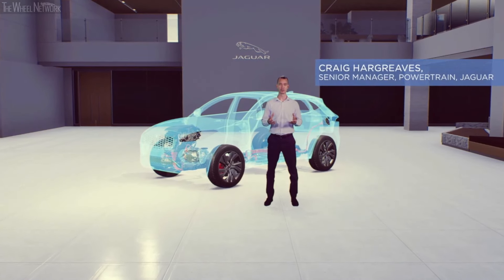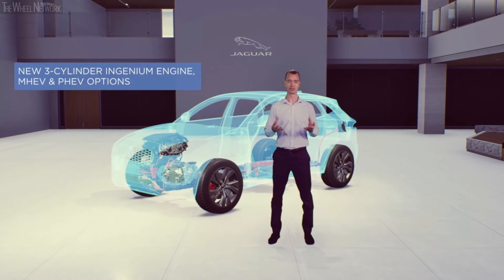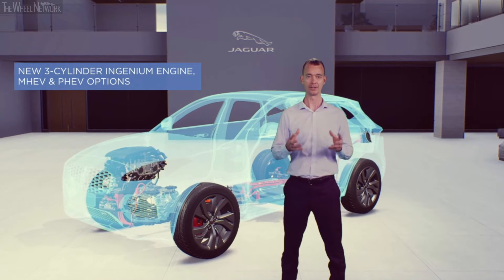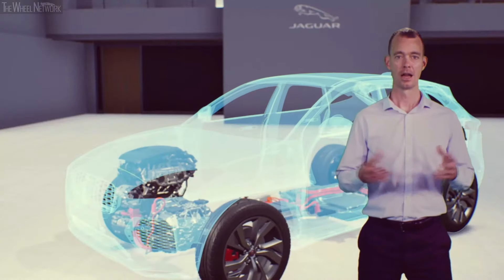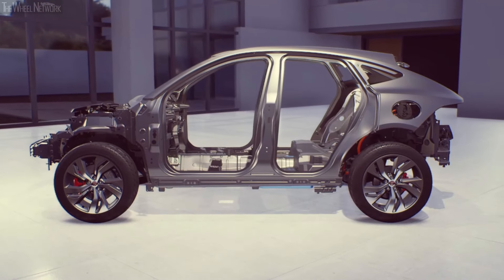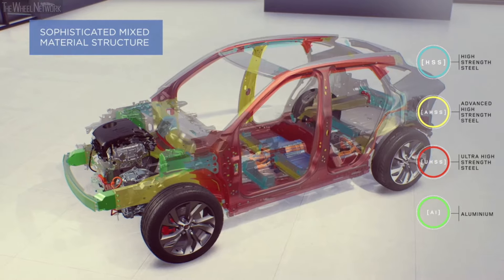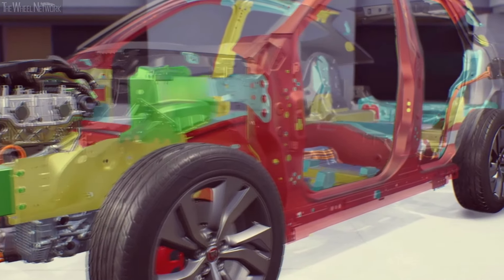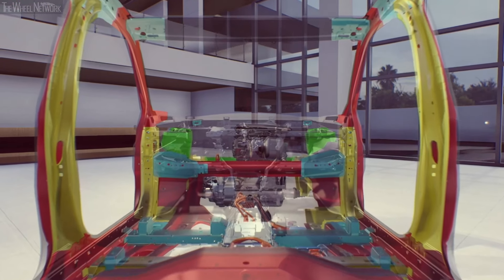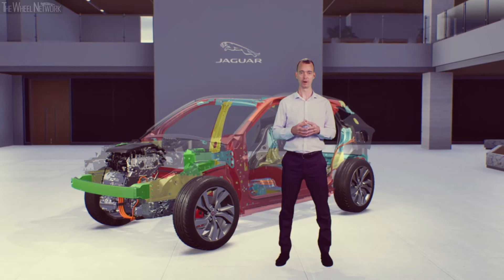New ePace is the first Jaguar developed with our premium transverse architecture. This new architecture enables improved refinement and passenger comfort, 48-volt mild hybrid technology on all engines, a brand new plug-in hybrid model, and the latest in chassis and driveline technologies. This architecture has a transverse engine layout that minimizes length and maximizes space. The core body structure is a sophisticated combination of materials including aluminium, magnesium, composites and high-strength steel. A new frontal underbody structure minimizes noise and vibration to further improve passenger comfort, making ePace quieter and more comfortable on any journey.